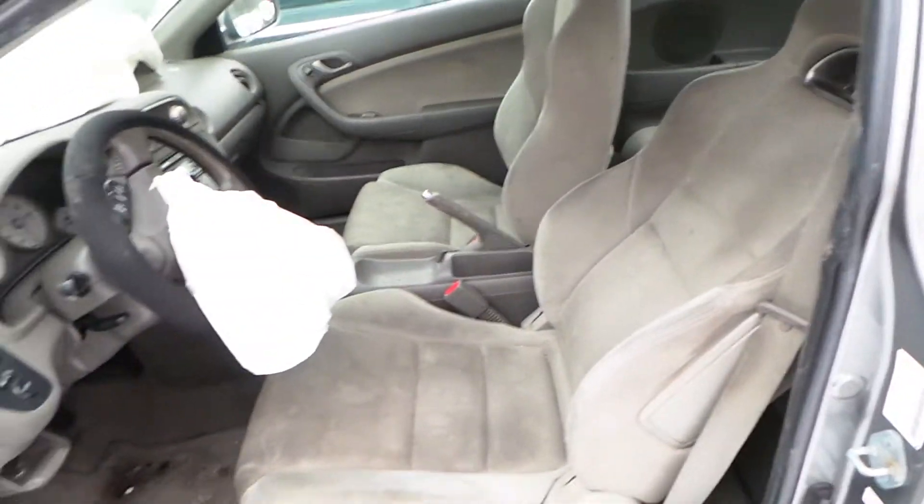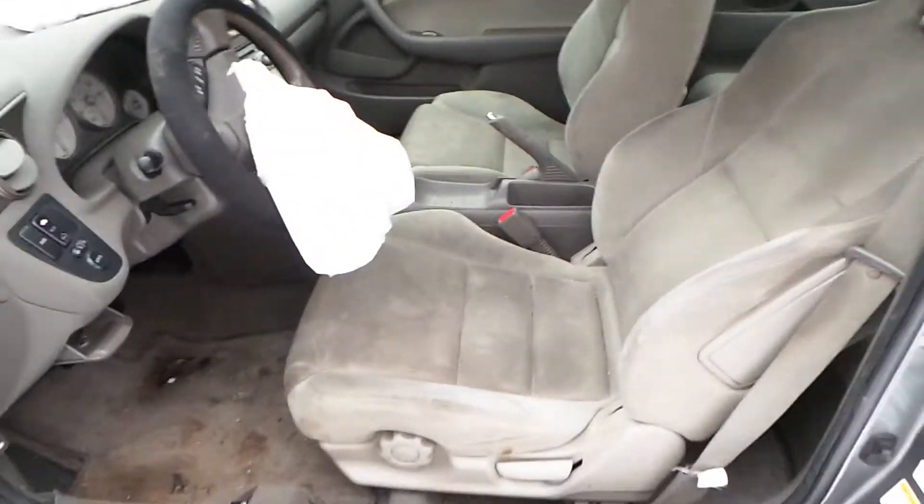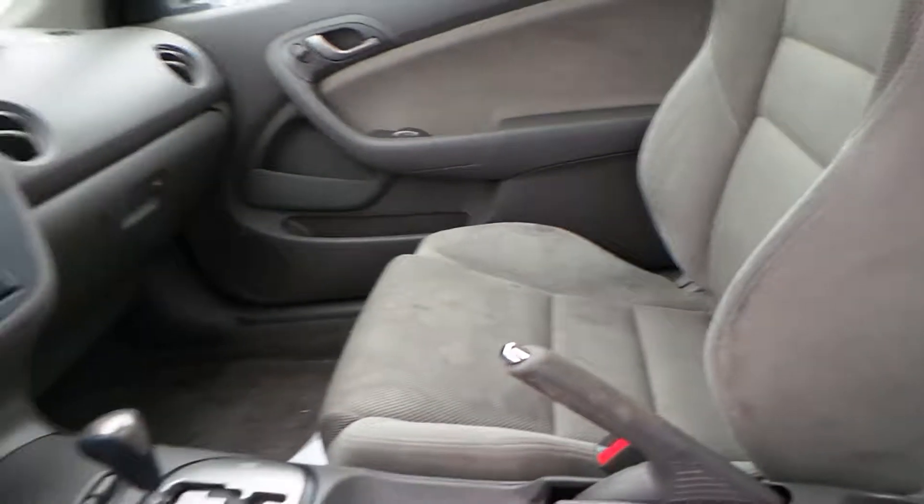We have a C grade rear bumper — the paint is peeling a little bit. This comes cover only, with rebar and foam separate. We have another C grade aluminum wheel.